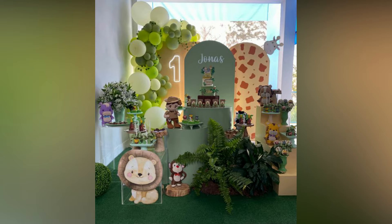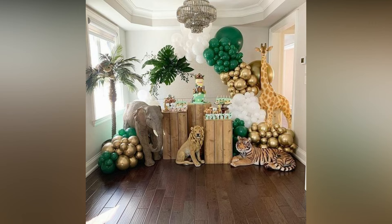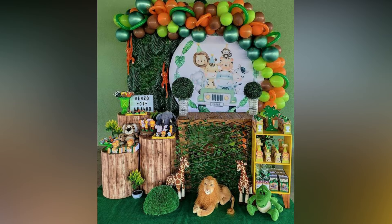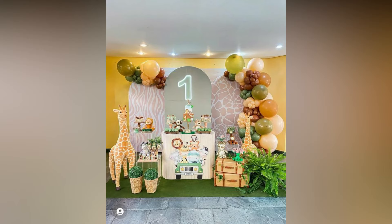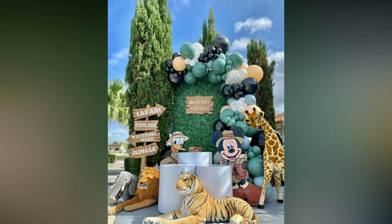Props here are designed with cute animal images and forest designs to match your theme perfectly. You can also customize all these items with your baby's name, age and other snippets of text to make the party decor more fun. Start your party planning and invite the guests to the jungle safari themed birthday party with cute green personalized invitations.